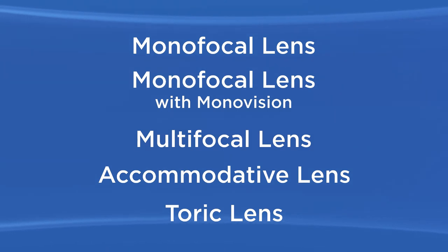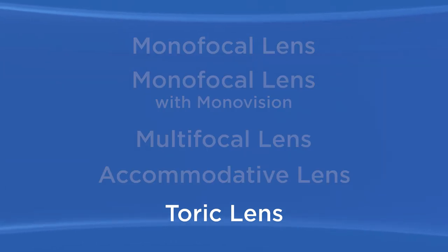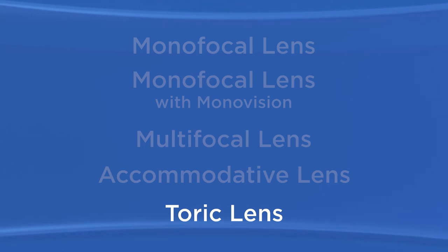For people who have astigmatism, there are IOLs called toric lenses. A toric IOL is designed to correct the blurry or distorted vision caused by astigmatism. The toric lens helps focus light more effectively on the retina and may significantly improve your distance vision. However, you will still need glasses for reading.